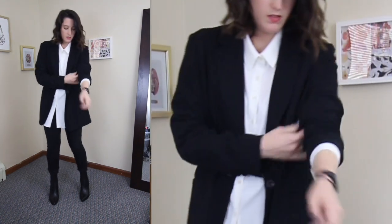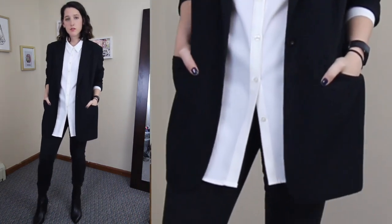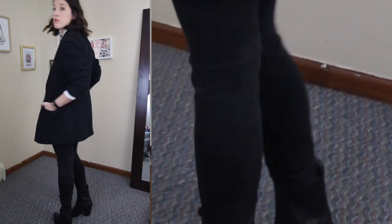The next look is my go-to when I don't know what to wear. I really love wearing blazers in the fall — I can layer easily and it still looks professional. With this look I paired it back with a longline blazer as well to give a little more proportion play and keep the bottoms pretty simple.